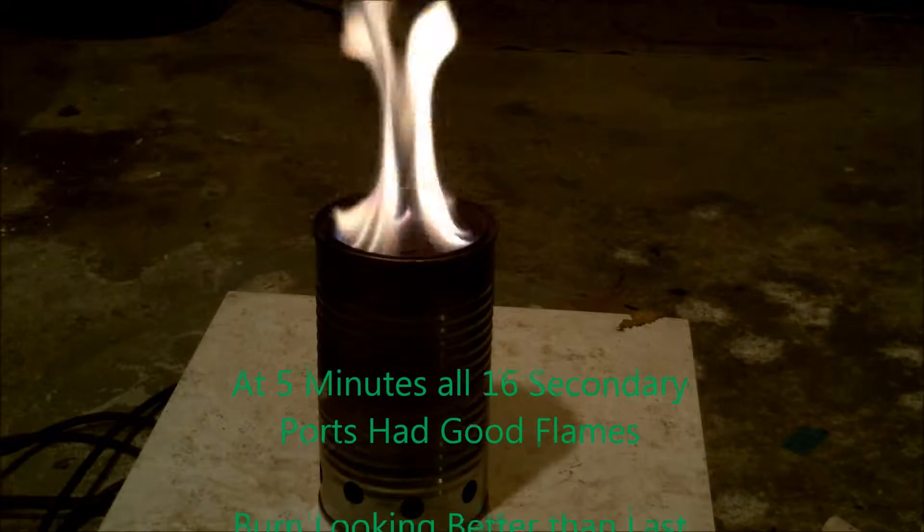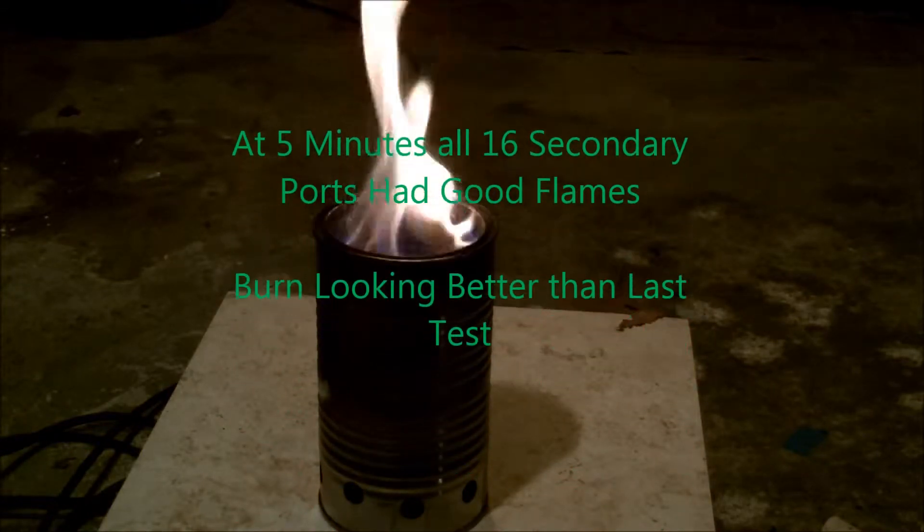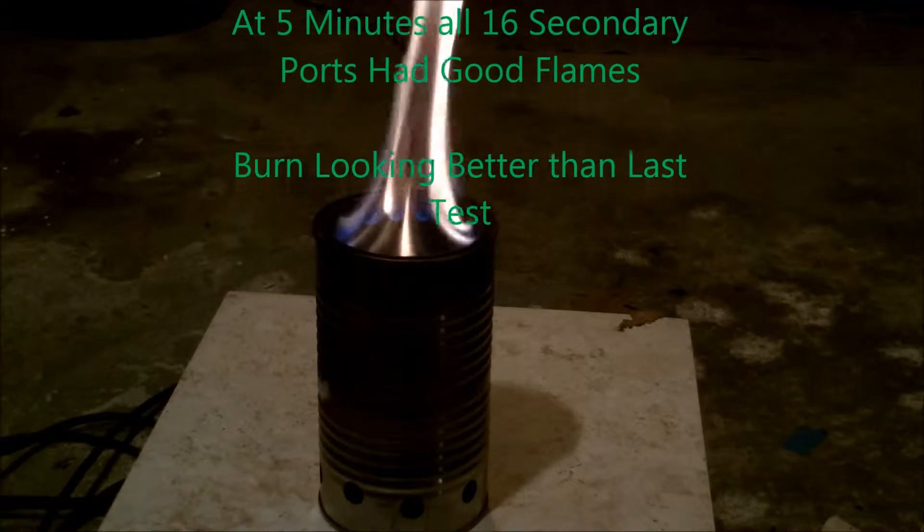At 3 minutes, I had good gasification starting, and at 5 minutes, I had all 16 secondary ports with good flames.